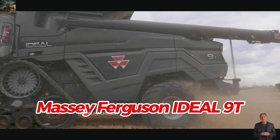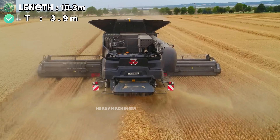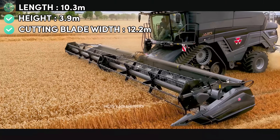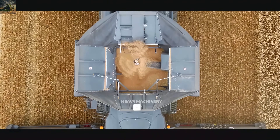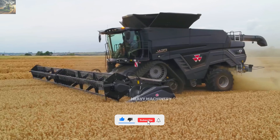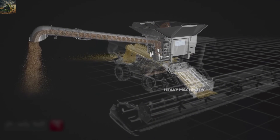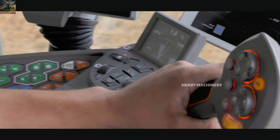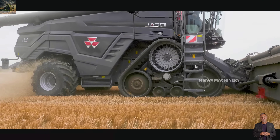The Massey Ferguson Ideal 9T from Germany features 647 horsepower. Measuring 10.3 meters long, 3.9 meters high, and equipped with a 12.2-meter cutting header, it offers fast and efficient harvesting. With a 17,100-liter grain tank and a harvesting capacity of 85 tons per hour, the Ideal 9T is perfect for large farms. It includes Ideal Harvest technology to help operators track and optimize harvesting efficiency. The Ag Command system enables remote monitoring and performance tracking. The price of the Massey Ferguson Ideal 9T is around $720,000, making it suitable for large farms that handle multiple crops.